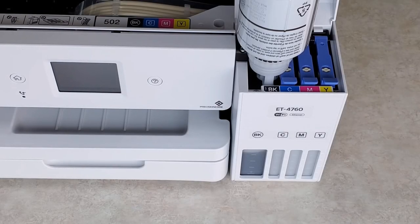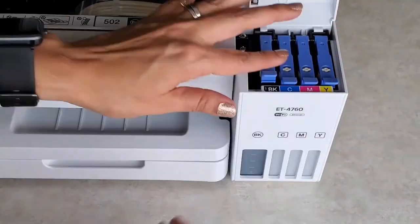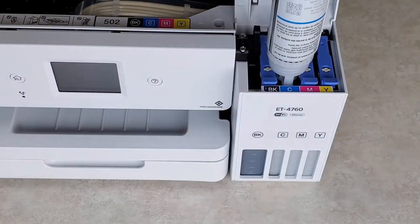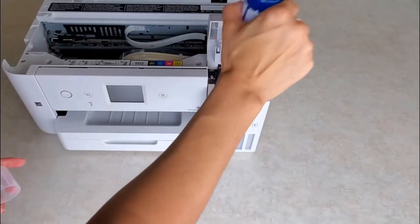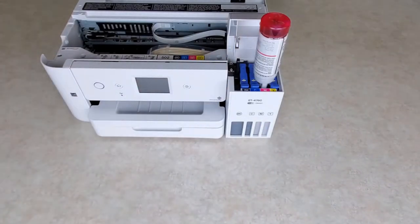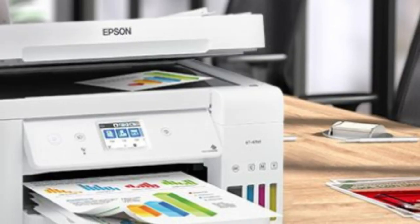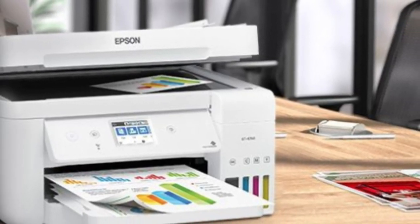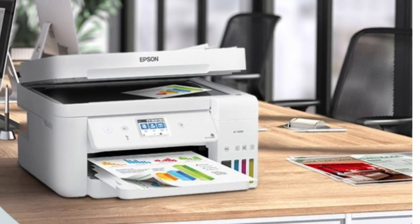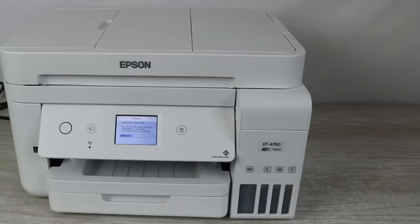One of the key selling points of the EcoTank ET-4760 is its extraordinary cost efficiency. Users can save up to 90% on replacement ink bottles compared to traditional ink cartridges. This translates to approximately 1 cent per color ISO page versus about 20 cents with cartridges. The printer comes with up to two years of ink in the box, and each replacement ink set includes enough ink to print up to 7,500 black pages and 6,000 color pages, significantly reducing waste with cartridge-free printing.